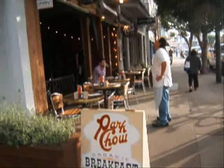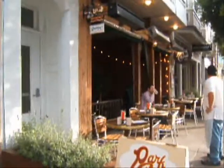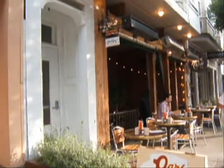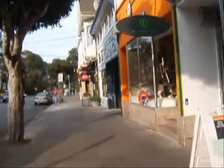Park Chow is one of the more well-known restaurants among the locals. It's here on 9th between Irving and Lincoln. If you ever get to San Francisco, try it out. It's really good food.